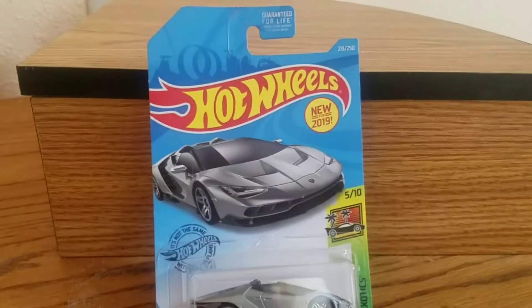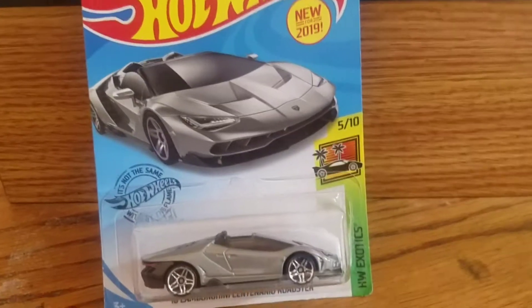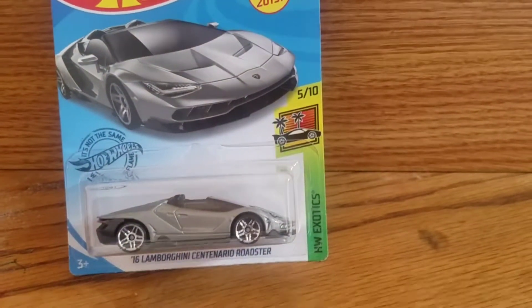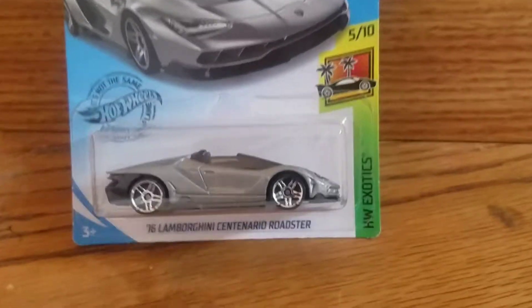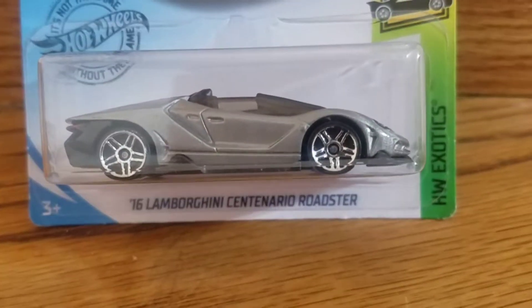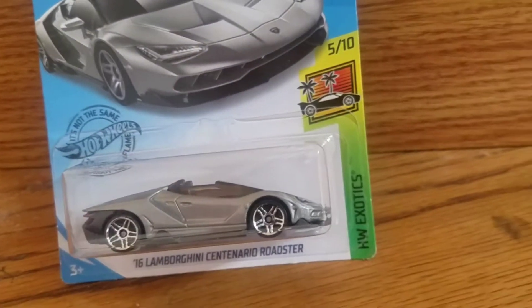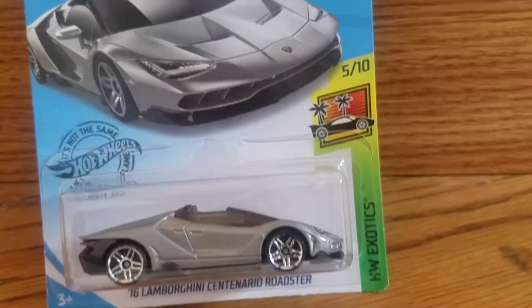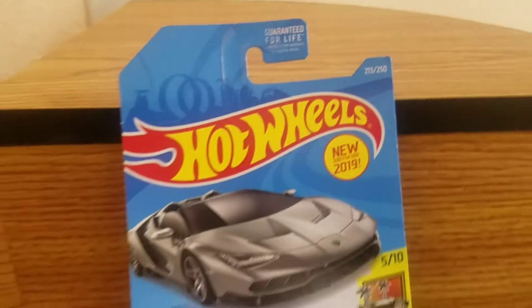Welcome back to another video of Furious Hot Wheels. Today we're featuring something brand new, something that hasn't been produced yet for Hot Wheels Edition. This is the very first 2016 Lamborghini Centenario Roadster from the team of Hot Wheels Exotics, number 5 out of 10, altogether number 213 out of 250.